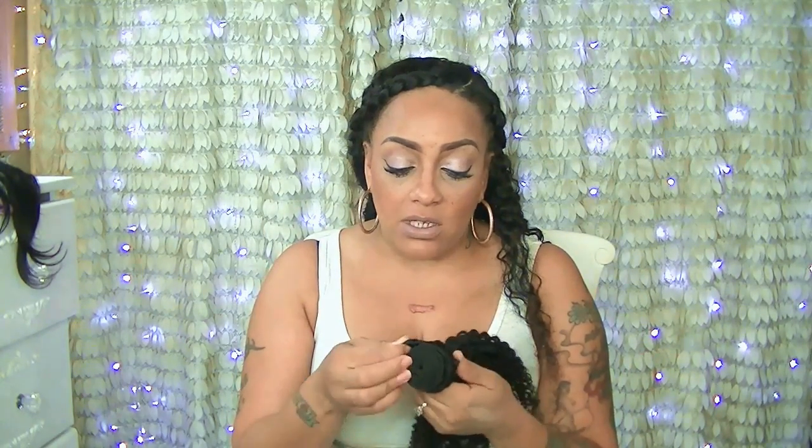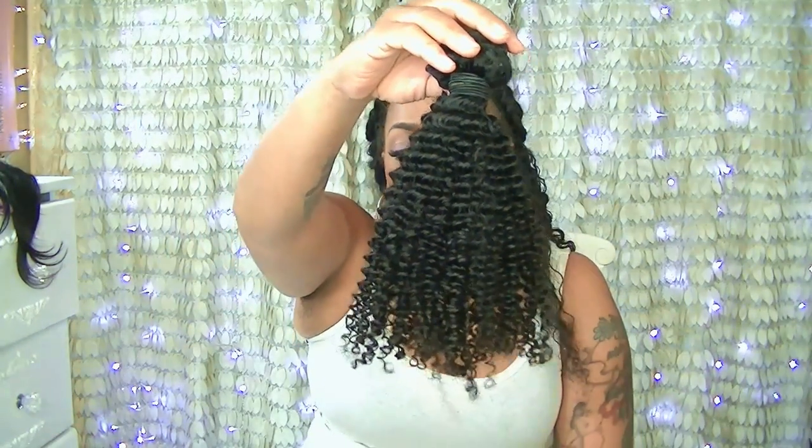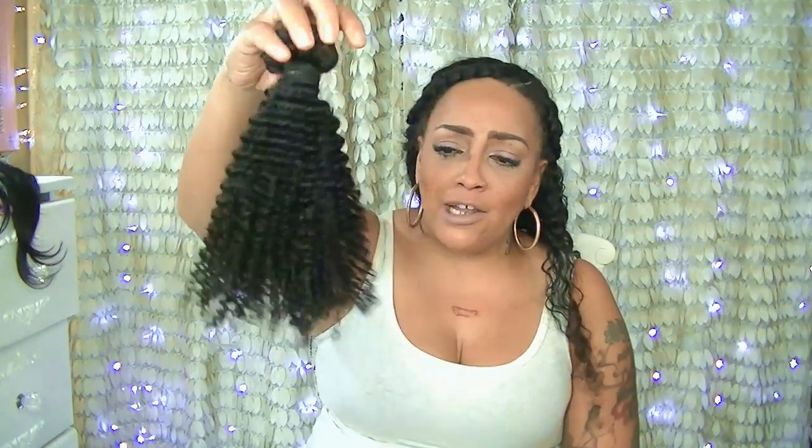I have three 16-inch bundles; it's double-wefted and the bearding is awesome. This is really pretty hair — the ends look great, they don't look thin or dry. The hair color is natural and it doesn't look like it was tampered with in any way, like dyed or anything. It really looks like some beautiful kinky curly hair, and it's so thick. I hope it turns out really well, though I'm a little worried it's going to get so big on me — I don't know if I need three full bundles.